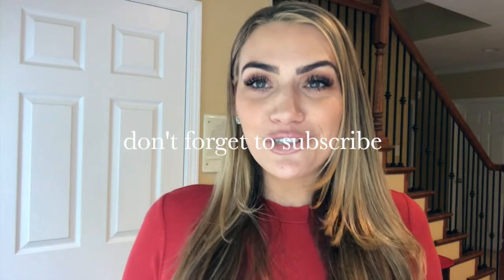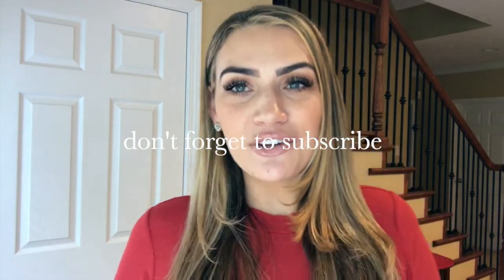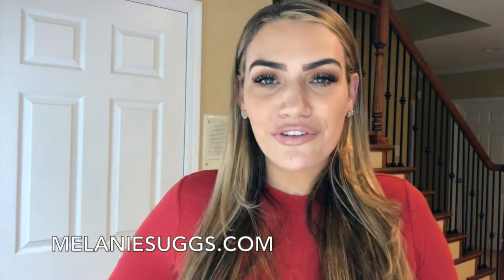Please subscribe to my channel so you don't miss any future videos. Find me on Instagram — my tag is @itsmila with two underscores at the end. Melaniesuggs.com is my website and blog, so feel free to check it out. If there are videos you want to see or topics you want me to cover, reach out and DM me. I'm working on more content for you guys. Thank you for coming to my channel — we'll see you next time, bye!